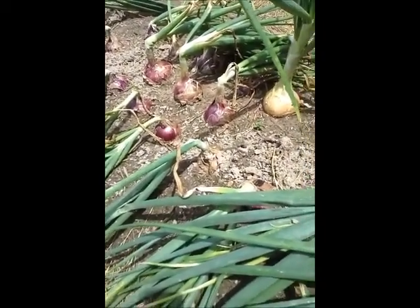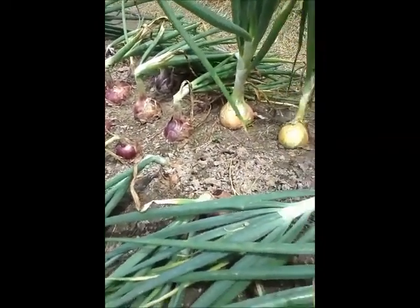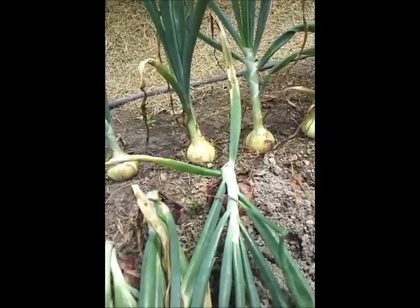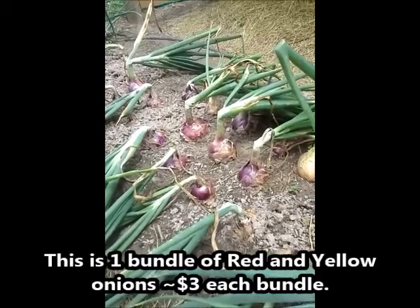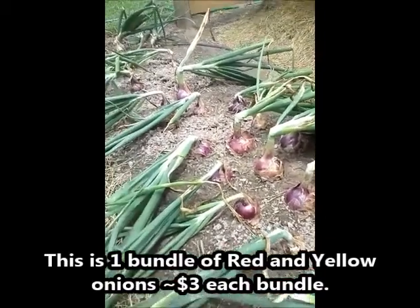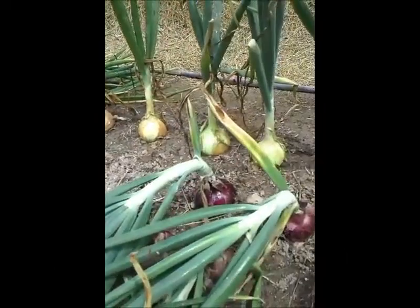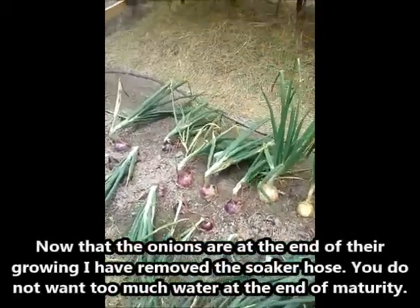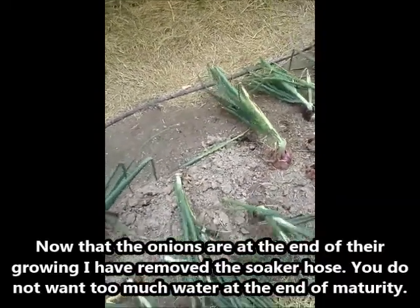I planted them around five to six inches apart, and it actually worked pretty well for the first time doing this many in one small section. I've got three rows. I came out and watered manually at first, then later started using a soaker hose set along the side of them, swapping it back and forth every couple of days. That seemed to work pretty well.